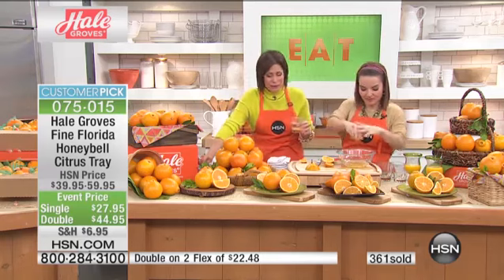Sandra calling in from Maryland. Welcome to HSN, Sandra. I understand you are a fan of the Honey Bells. I certainly am. Are these the best things ever? Yes — they will make you hide them from your own children.